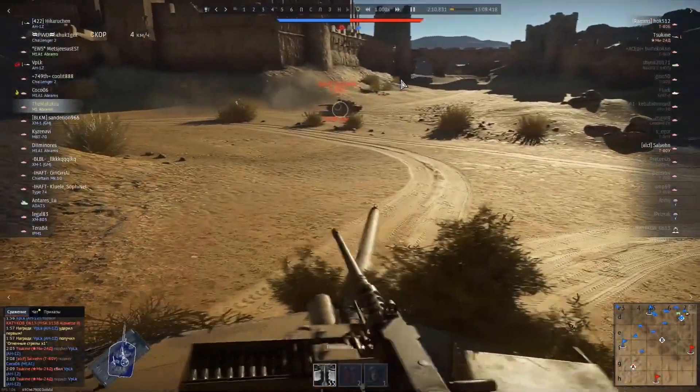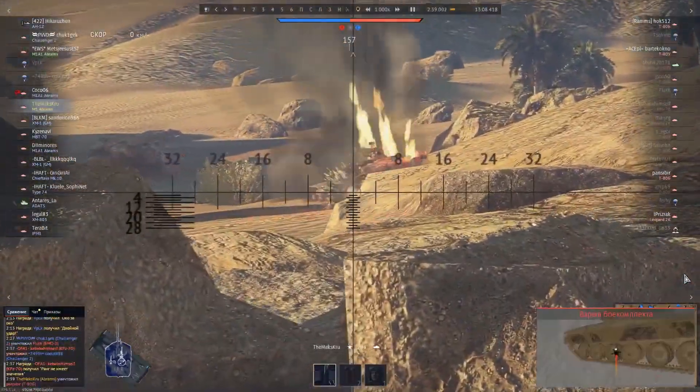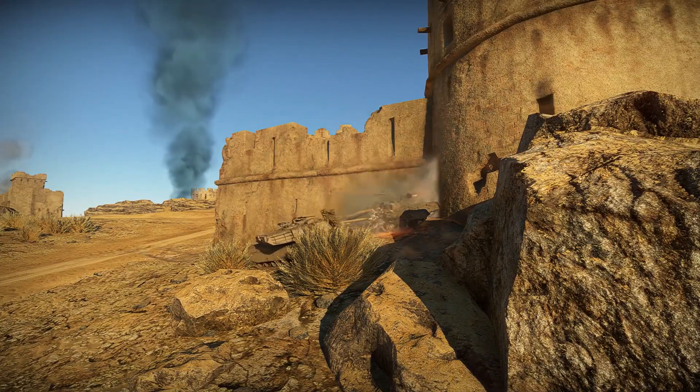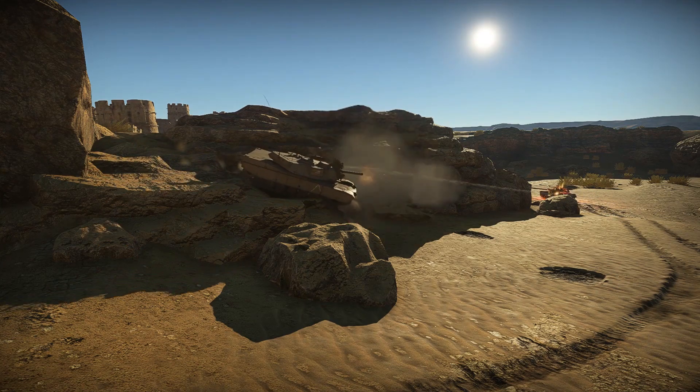Top-ranking US tanks are equally good at any map, but the MAX crew thinks they work best in the desert. Let's see some evidence then. Here's what he sent us. Get comfy and enjoy watching this video — it's worth it!